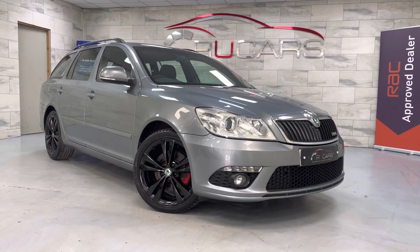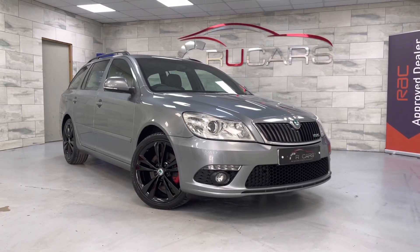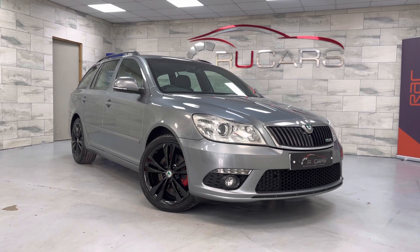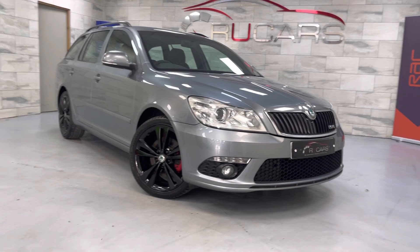Good morning guys, happy Good Friday. It's at IU Cars and we've got this 2012 62-registered Skoda Octavia. It's a VRS 2-litre diesel 170 DSG, obviously it's the estate and it's presented in steel grey.